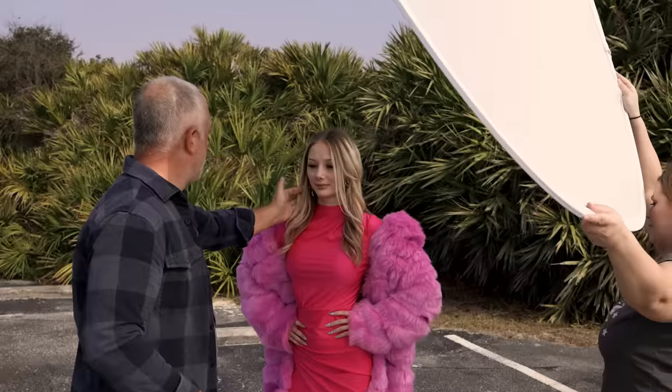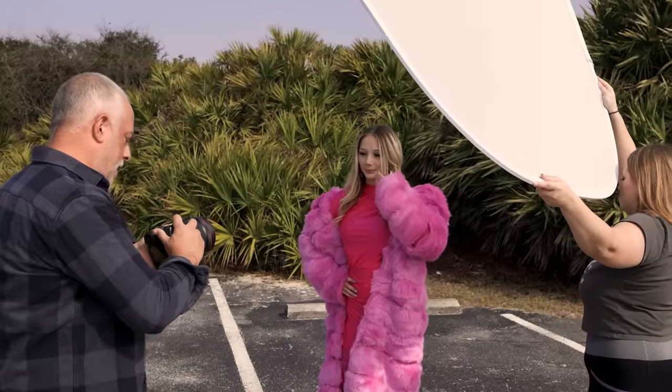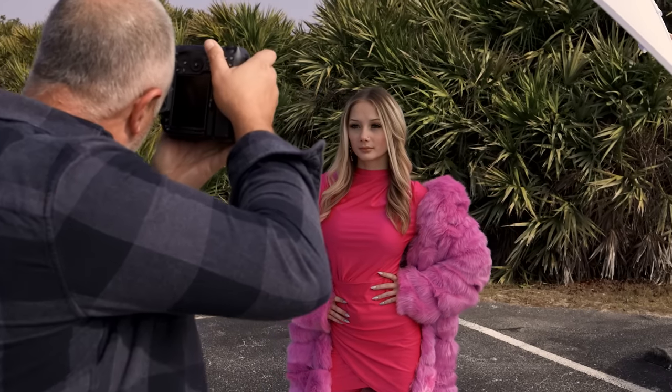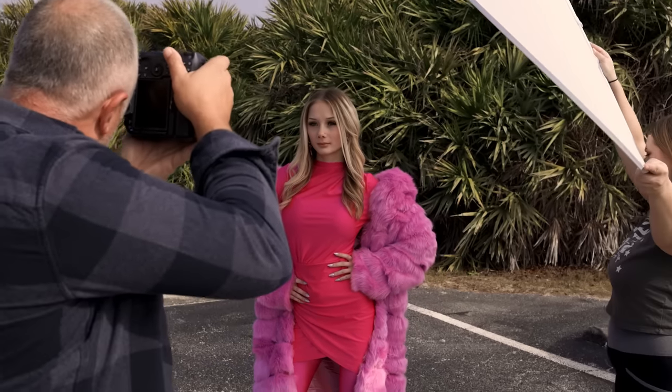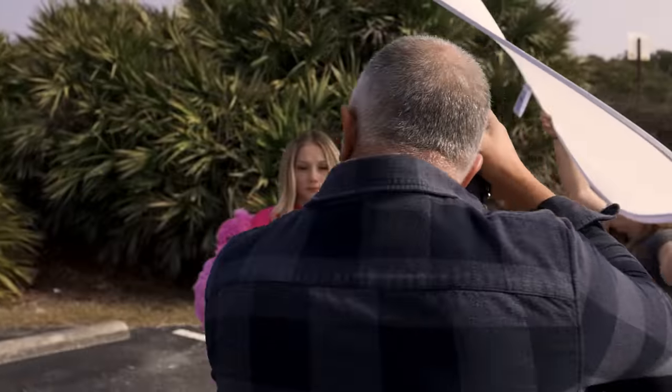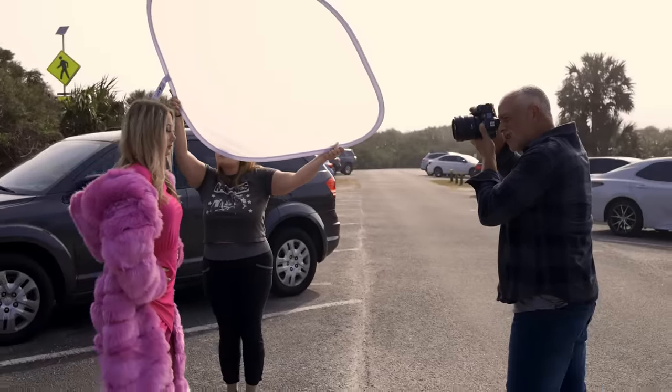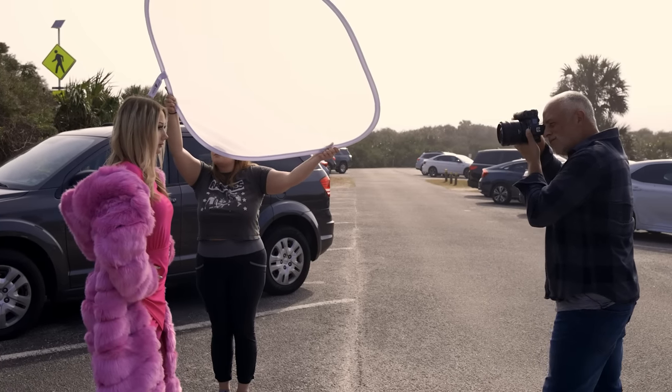First shot we're going to do is a portrait at f11, then f5.6, then f1.2. Let's see the difference across all three apertures on a close portrait.